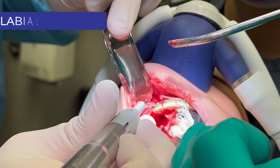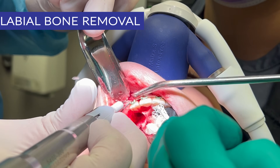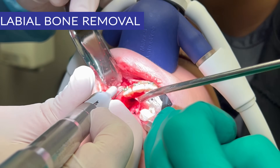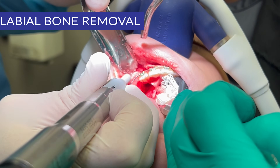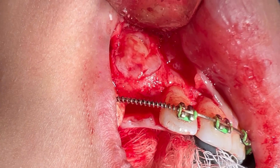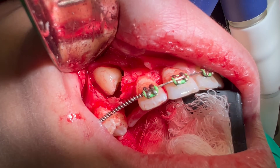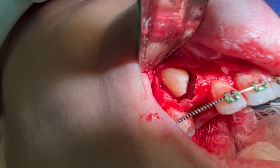Now I turn my attention to the canine. I remove the labial bone covering the crown. Here is the window I created, and we can see the tooth is still wrapped in the follicle. I remove the follicle and all adjacent soft tissue so I have clear access to the crown.